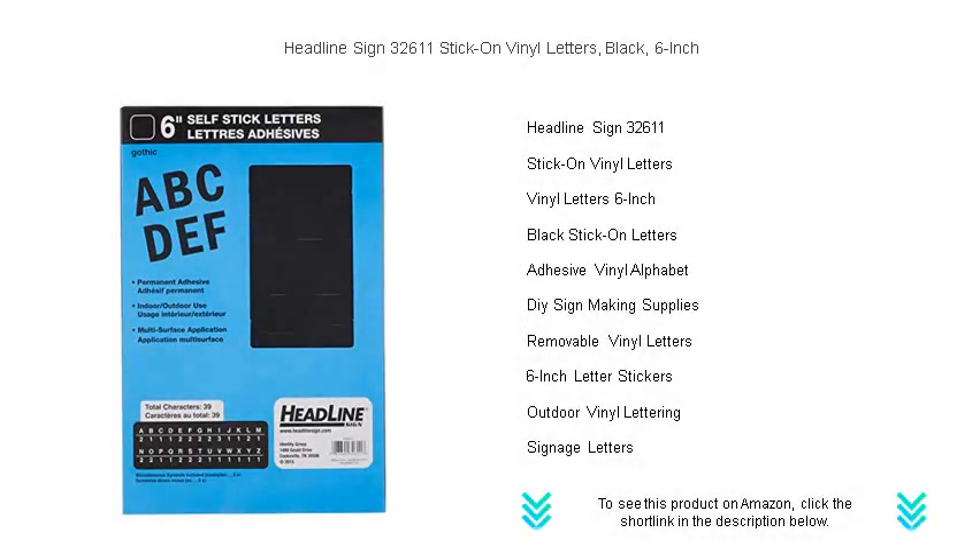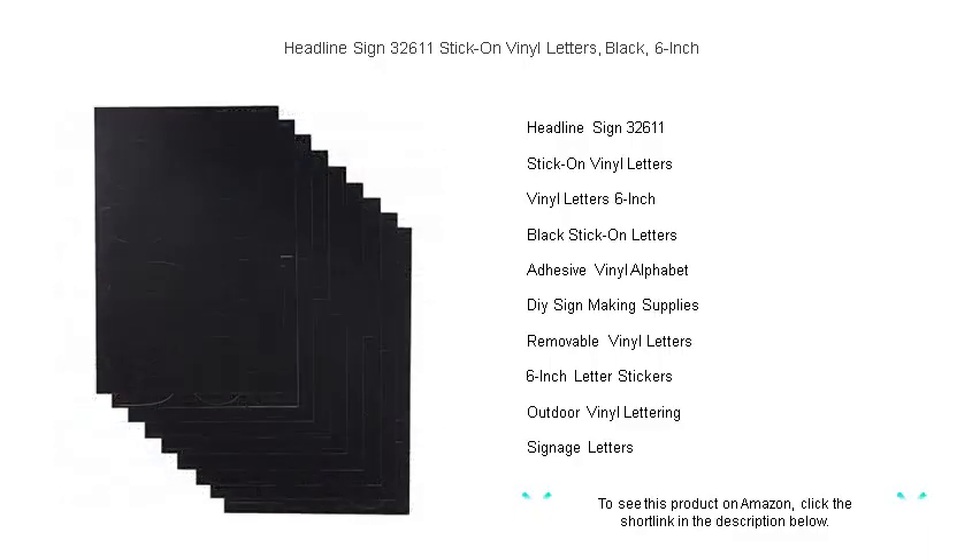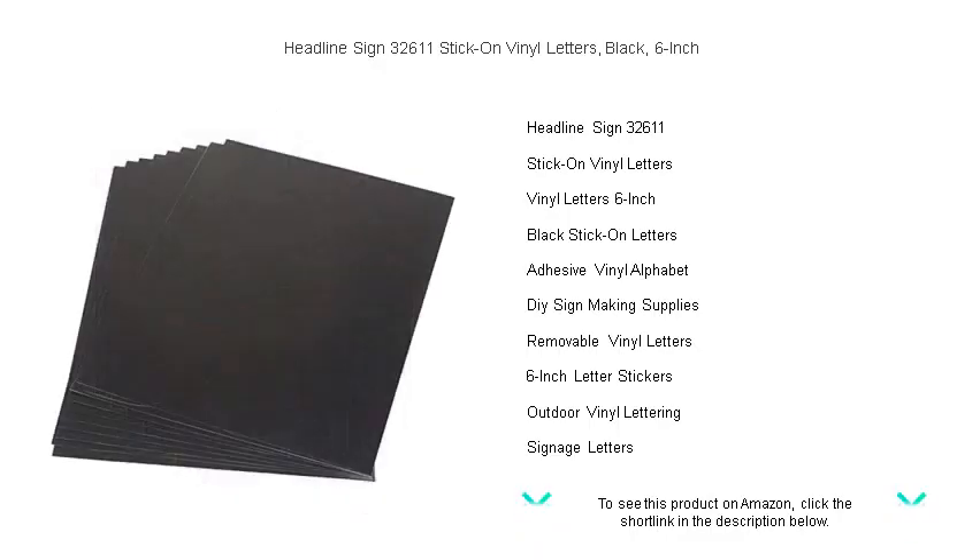Looking to make your message stand out with professionalism and clarity? Look no further than the Headline Sign 32611 stick-on vinyl letters in sleek black. These six-inch characters are perfect for creating eye-catching signs, labeling, and organizing with style — whether it's for your business, classroom, garage sale, or home project.